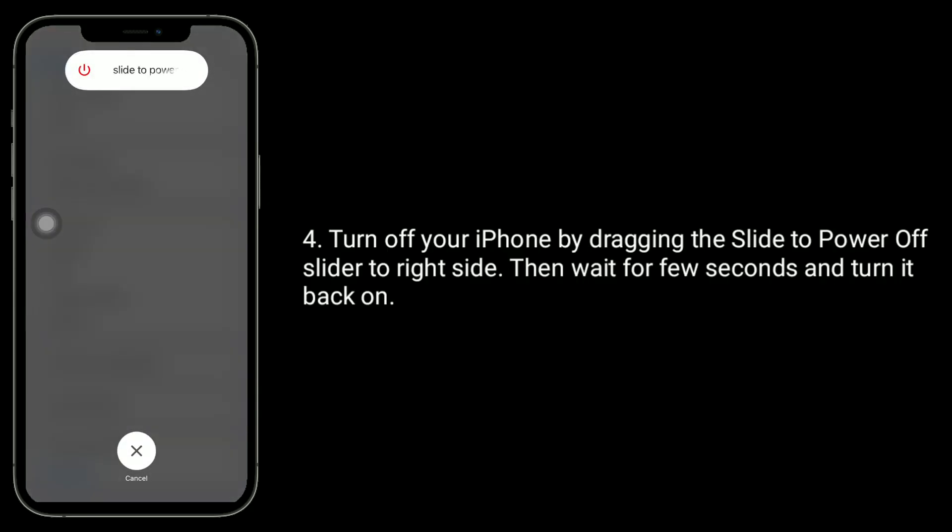Turn off your iPhone by dragging the slide-to-power-off slider to the right side. Then wait for a few seconds and turn it back on.